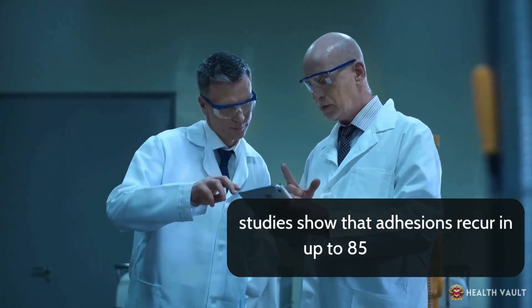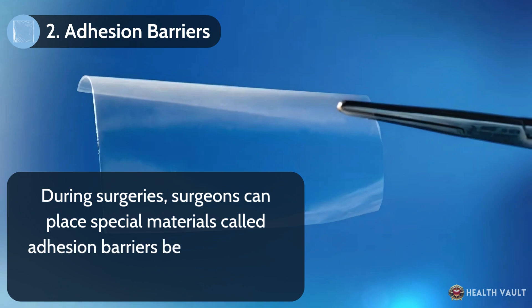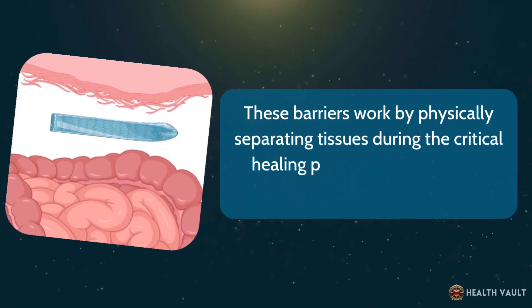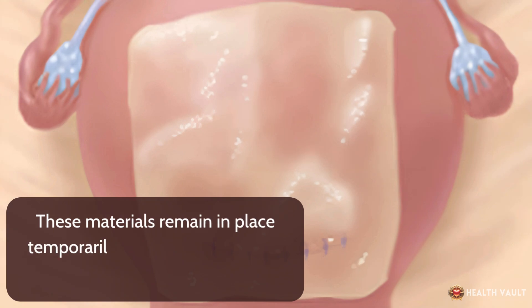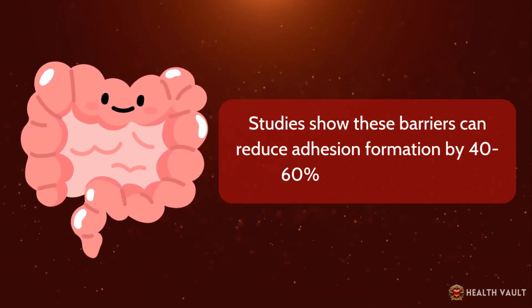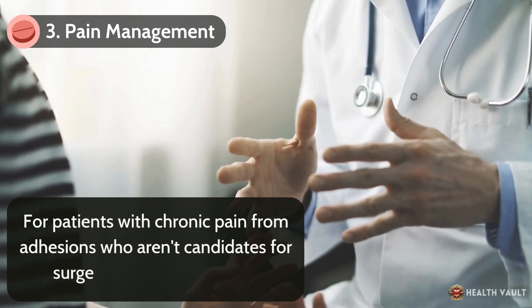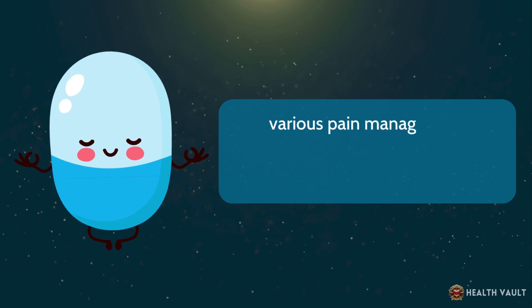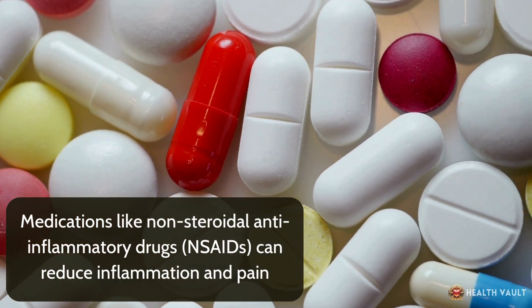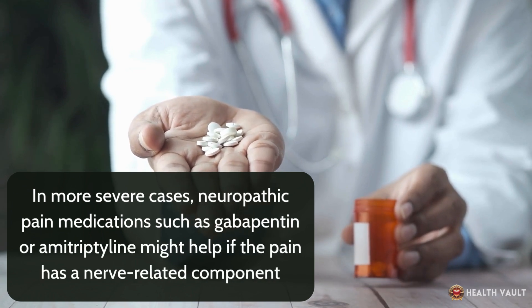Studies show that adhesions recur in up to 85% of cases. Number 2: Adhesion barriers. During surgeries, surgeons can place special materials called adhesion barriers between tissues likely to form adhesions. These barriers physically separate tissues during the critical healing period, eventually dissolving or being absorbed by the body. Studies show these barriers can reduce adhesion formation by 40-60% following surgery. Number 3: Pain management. For patients with chronic pain from adhesions who aren't candidates for surgery, medications like non-steroidal anti-inflammatory drugs can reduce inflammation and pain. In more severe cases, neuropathic pain medications such as gabapentin or amitriptyline might help if the pain has a nerve-related component.